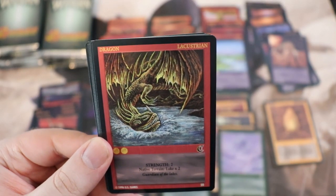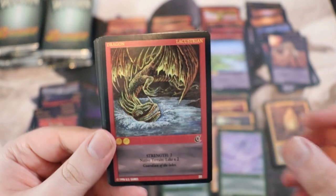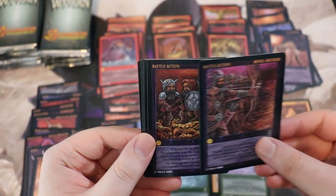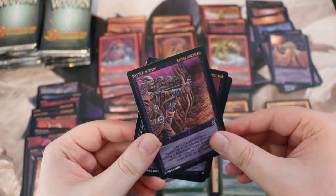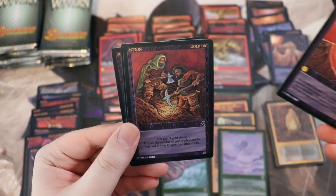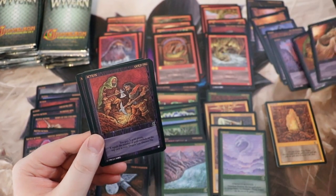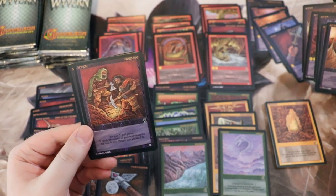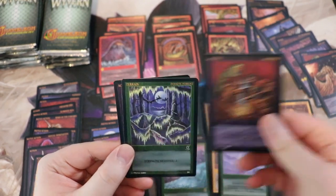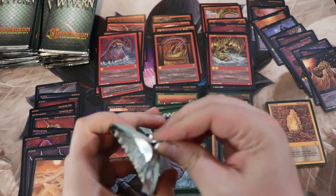A new one — Lacustrian, that's a 20. Archers. Gold Dig — do we have it? We do. Poison Forest and another Windfall. This is what I do for fun and enjoyment. People ask how I afford all these card games — well, instead of going out buying expensive liquor and partying, this is what I do.